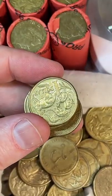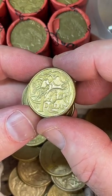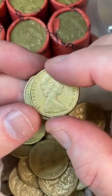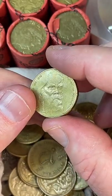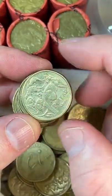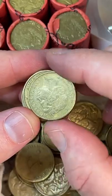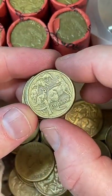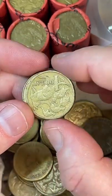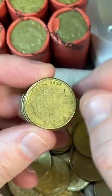My best find was probably the wavy baseline 20-cent coins from 1966. They can be worth up to $5,000 in perfect condition, but mine were quite worn, so I sold them both for $300 each. I sold them early in my collecting days because holding a lot of coins is pretty costly, and I thought I'd find more of them — I found two within about three weeks, but I haven't found another one since.